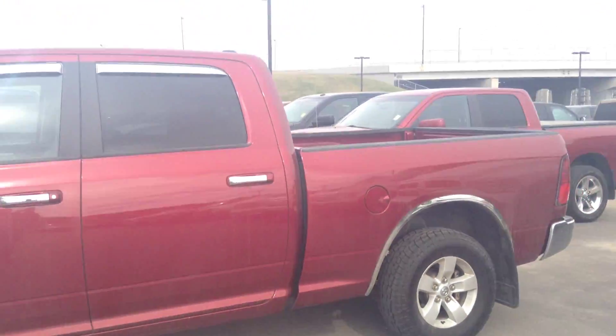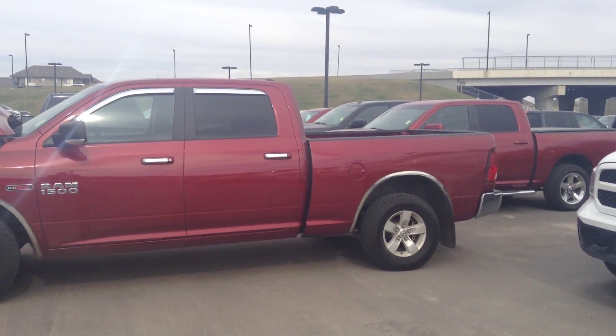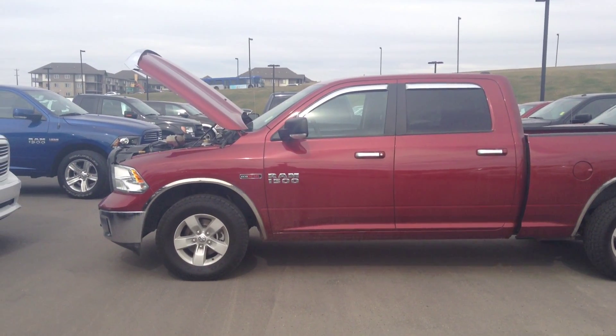There you have it — the Ram 1500 SLT 3.0 EcoDiesel. Let me know what you think of it and I'll follow up with you as soon as I can. Have a good day. Bye.